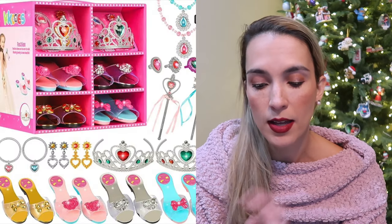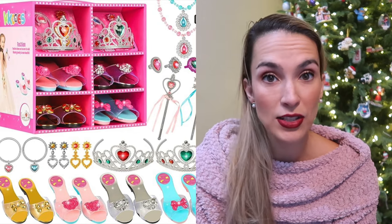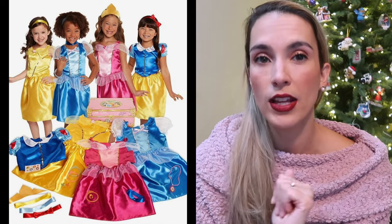Girls are huge into Elsa, especially with the new movie coming out, so that is a hot gift. They also love to dress up. We have this princess boutique dress-up kit — it comes with some crowns, fancy shoes, jewelry, things like that. It's a Disney princess costume kit set, like a trunk, that you can pair with it.